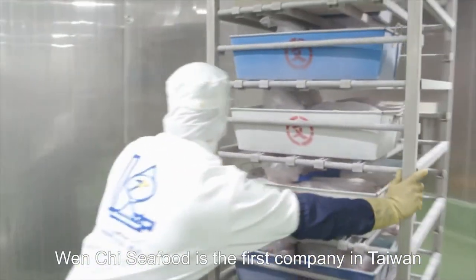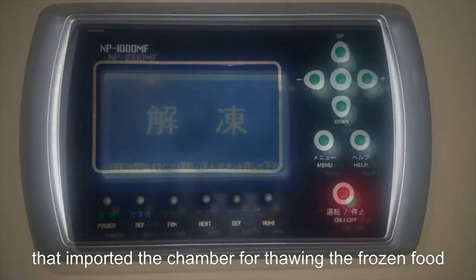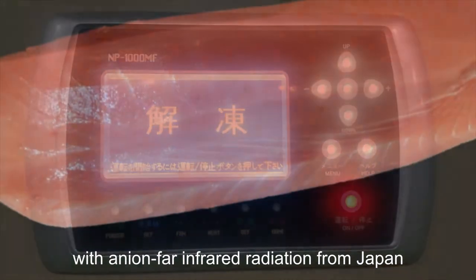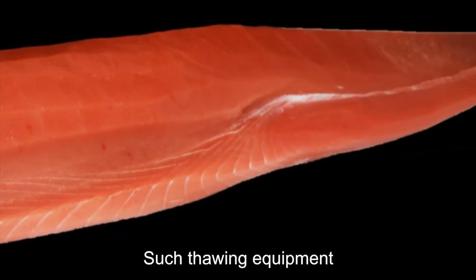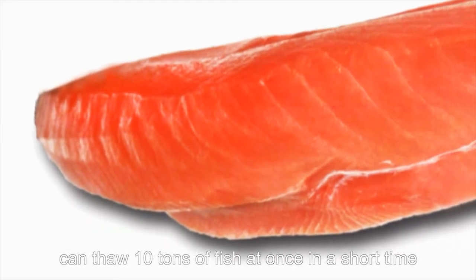Wenshi Seafood is the first company in Taiwan to import a chamber for thawing frozen food with Anion-Far infrared radiation from Japan. Such thawing equipment can thaw 10 tons of fish at once in a short time.